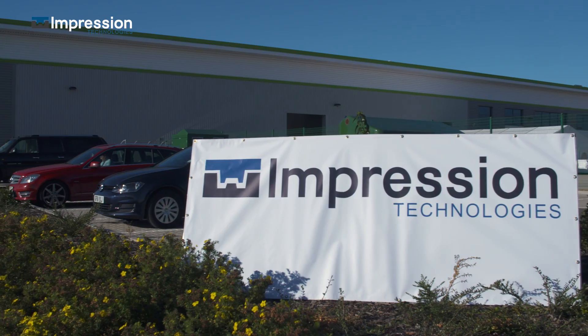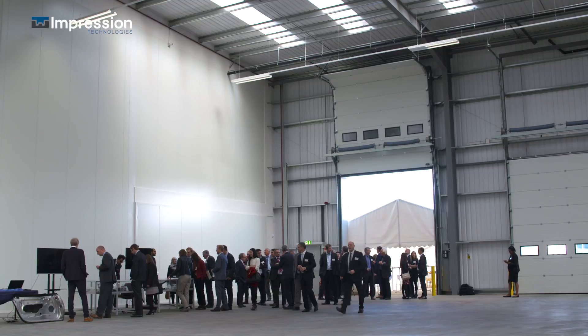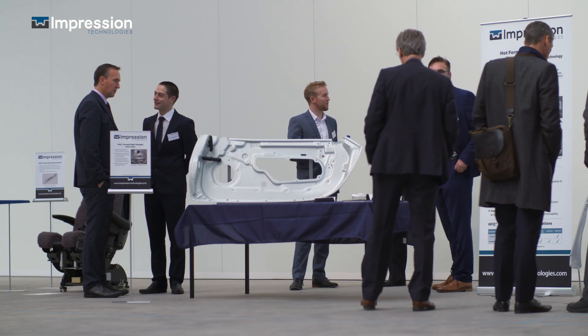We are now here for the opening of Compression Technologies. We have been running here for six months and are already producing parts for Aston Martin and other OEMs, so there's an opportunity to show our technology both to OEMs and our partners.